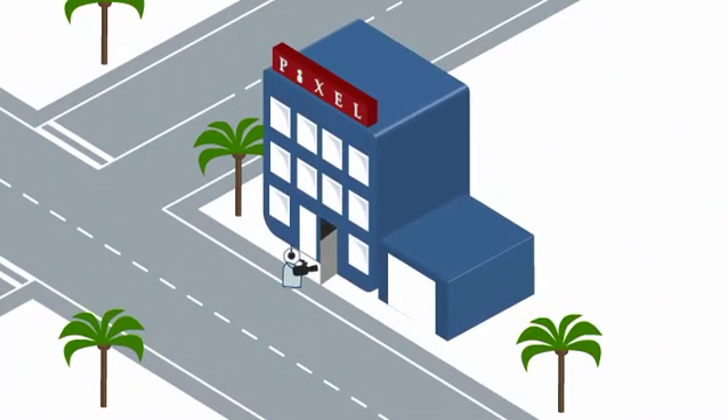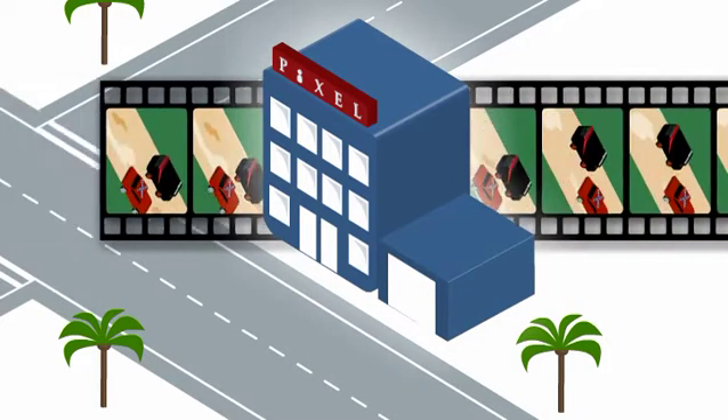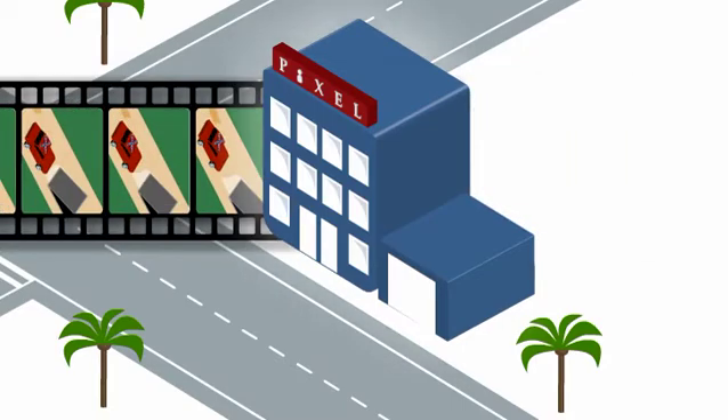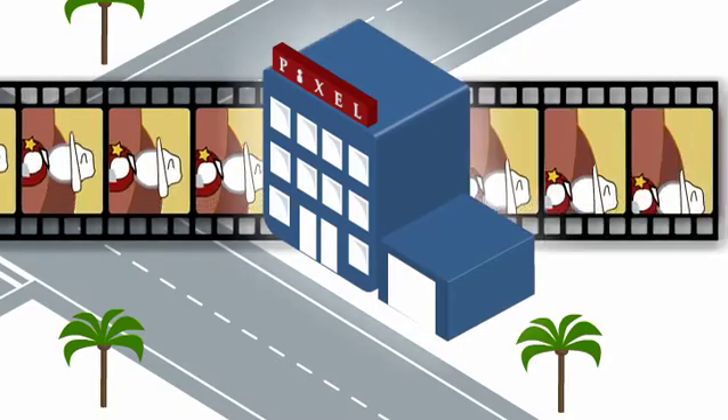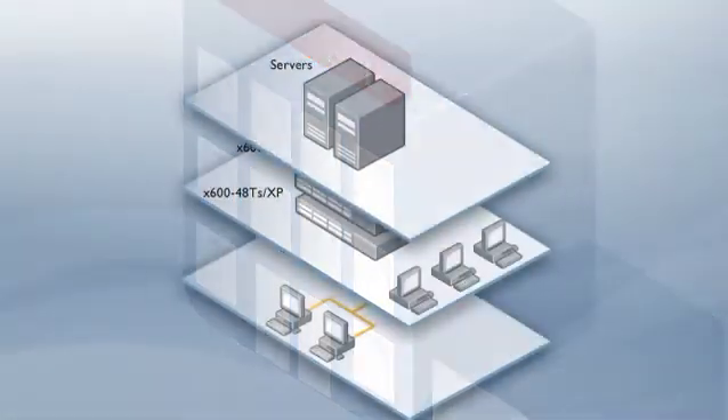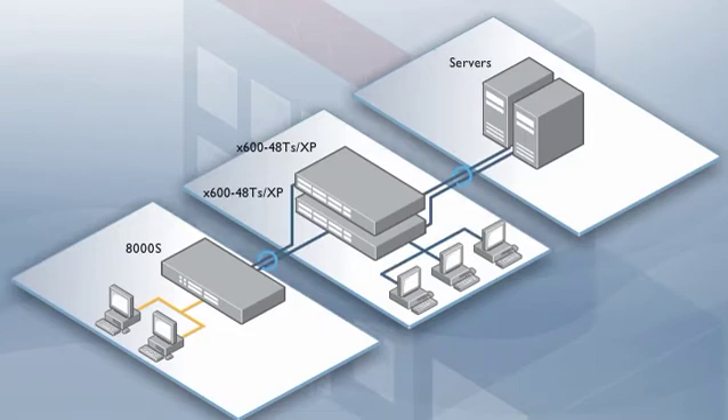This video production studio started out small, but they still required a high performing network with enough bandwidth to cope with large amounts of complex data. They also needed a reliable network so that network downtime did not stall their business. The X600's powerful capabilities make it ideal for this high volume, non-stop network.